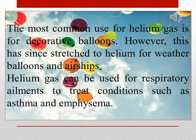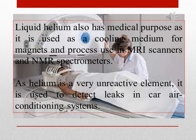The most common use for helium gas is for decorative balloons. However, this has since stretched to helium for weather balloons and airships. Helium gas can be used for respiratory ailments to treat conditions such as asthma and emphysema. Liquid helium also has medical purposes as it is used as a cooling medium for magnets and process use in MRI scanners and NMR spectrometers.